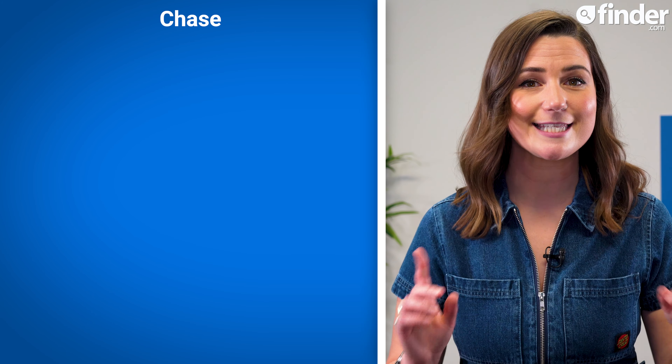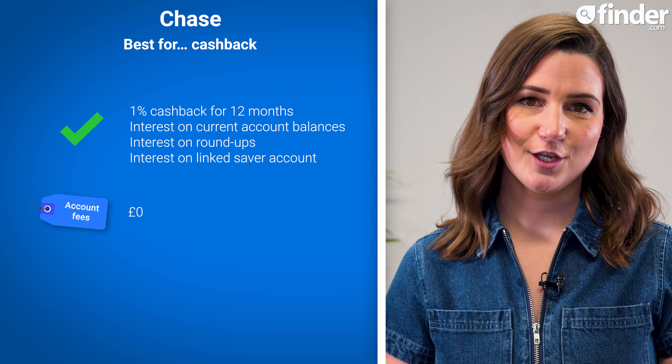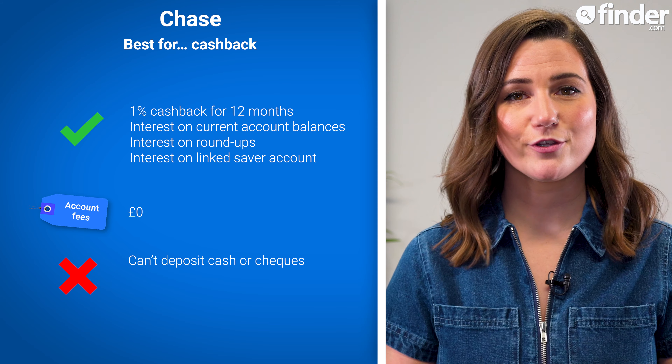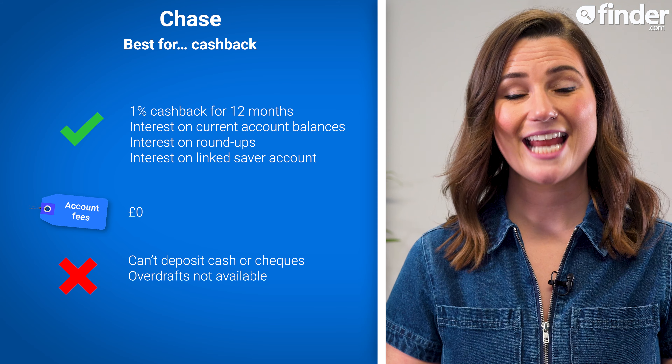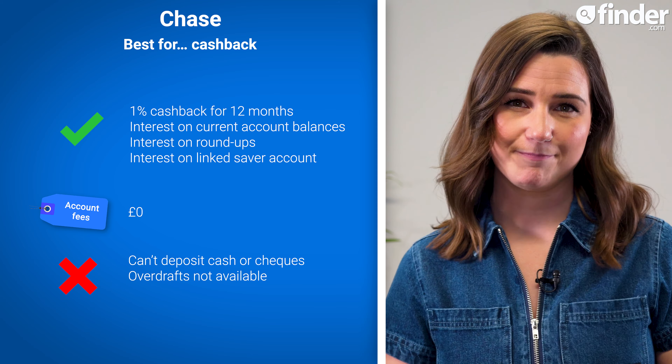If you want to earn a little extra cash from your current account, Chase is the bank account to look into. Chase offers 1% cashback on eligible spending for your first 12 months, up to a total of £15 cashback per month, making it our top pick for cashback with a Finder score of 4 out of 5. Chase also comes with a variety of interest rates on your account balance, spare change roundups, and any savings in your linked Saver account if you choose to open one. Chase has no account fee to use, but there is no cash or cheque deposit feature with this account, and no overdraft option at this time.